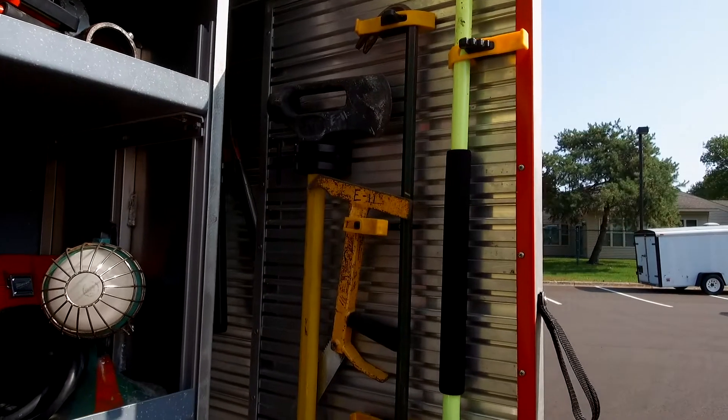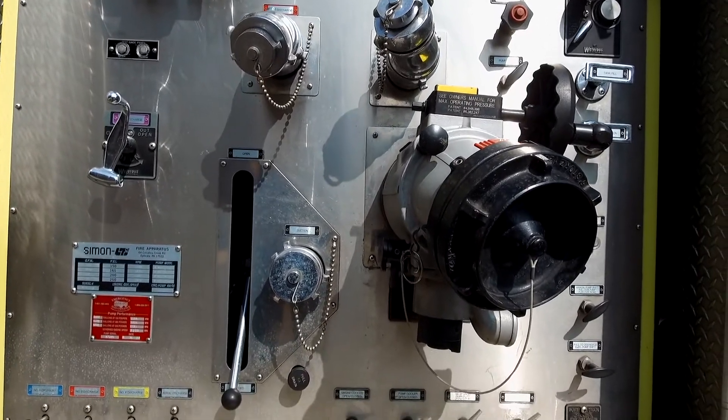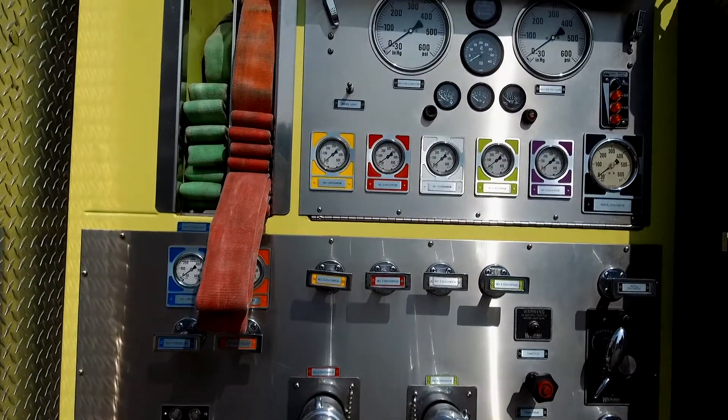It just depends on the scenario as to what cabinet we're going to open and what tools we're going to pull out. The next truck we're going to talk about is Ladder 11. This truck is very similar to our other engine in that it has a pump panel and it has hoses that we can use to pull up to a house.